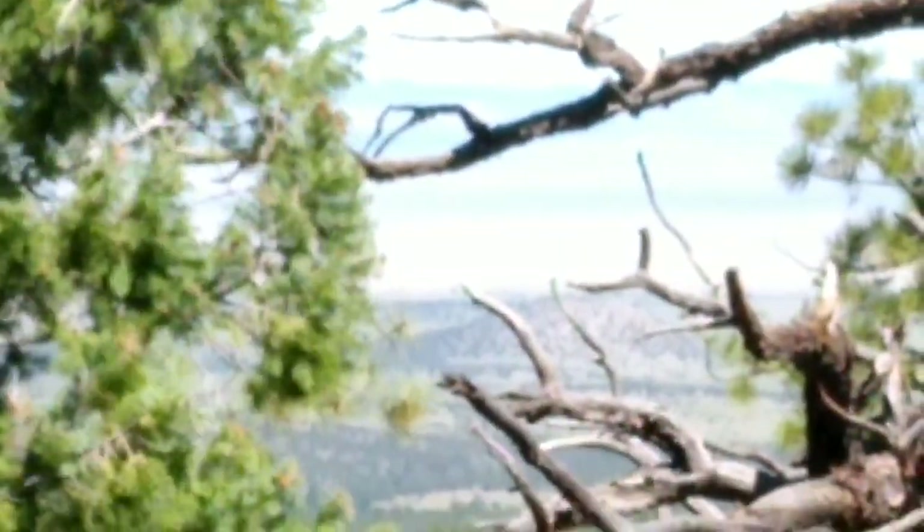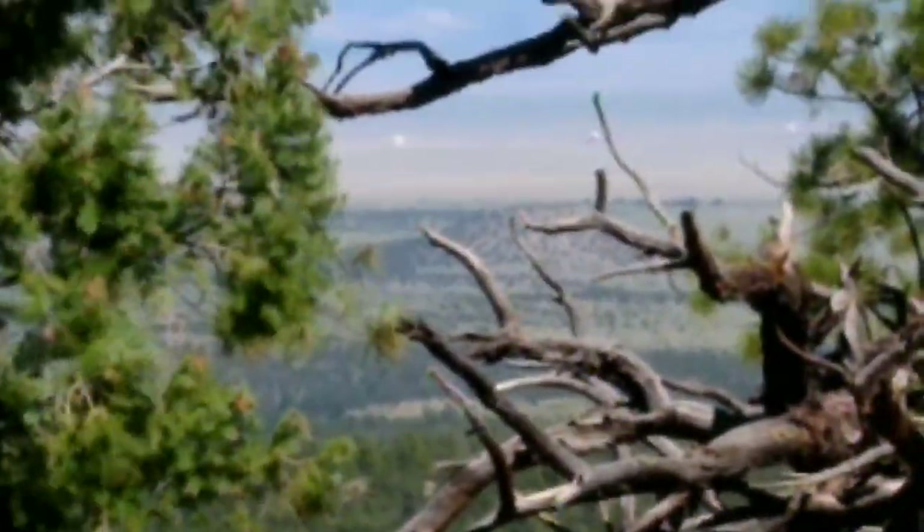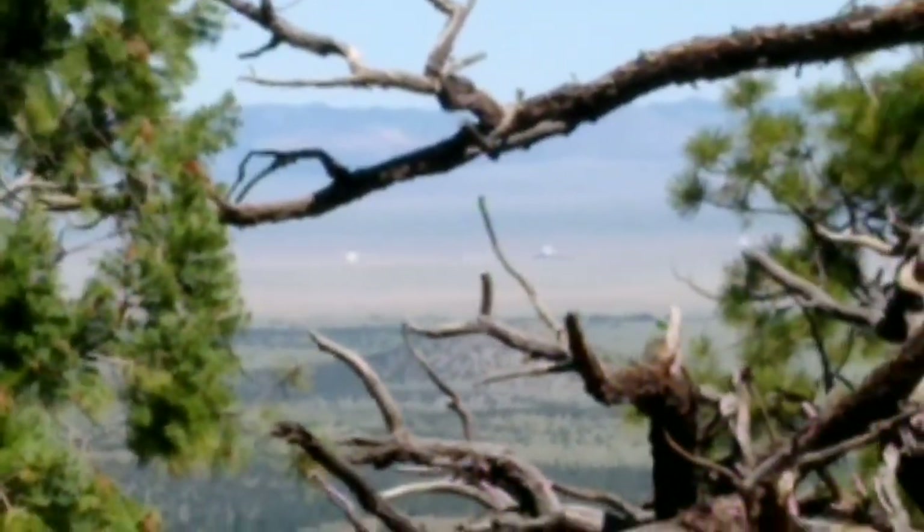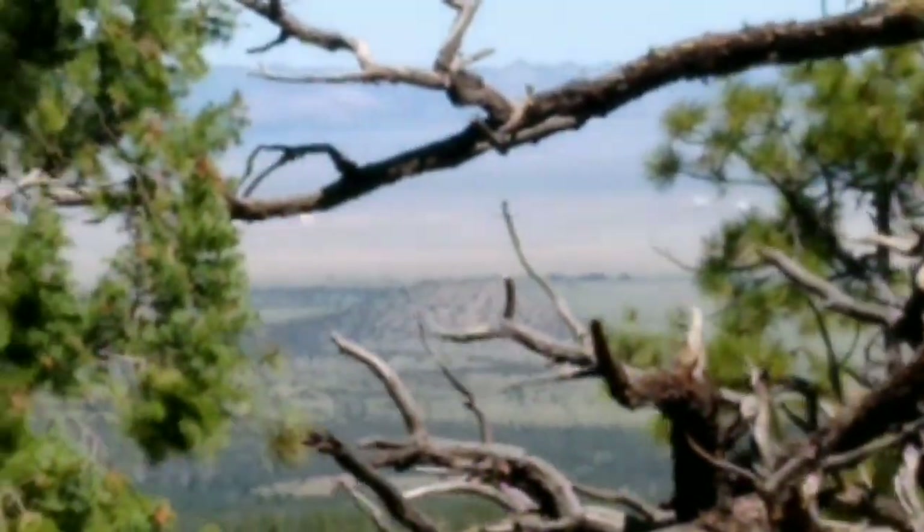I suppose this will focus on the tree and not the dish. Yeah, because there's one right below that branch, kind of center screen, and a few other ones you might be able to see in the background.